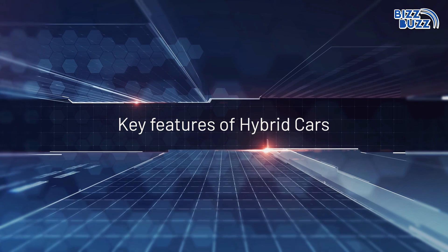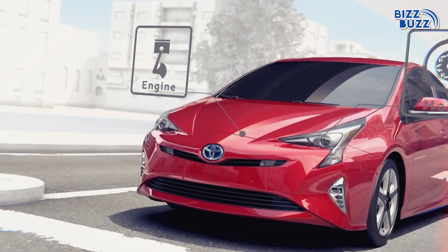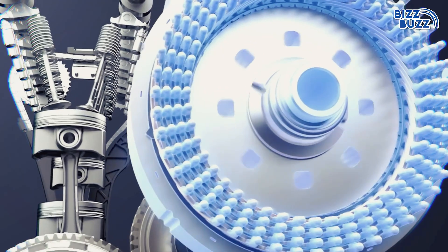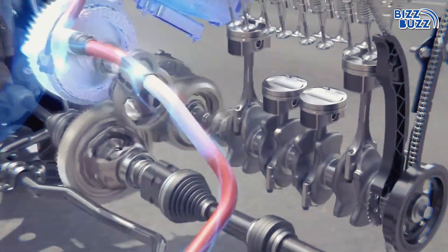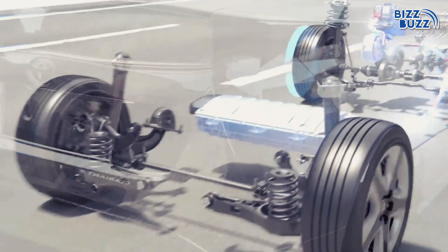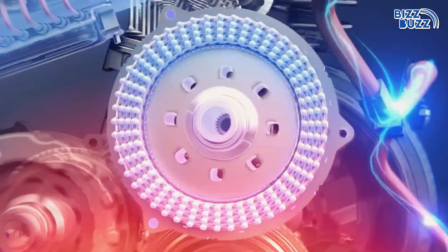Key features of hybrid cars. Idle off: the fuel engine shuts off when the car stops, and the electric motor powers the car during these moments. Quick acceleration: the electric motor provides instant torque for fast starts. Power assist: the electric motor supports the petrol engine when extra power is needed, reducing fuel consumption. Regenerative braking: energy from braking is captured and used to recharge the battery.